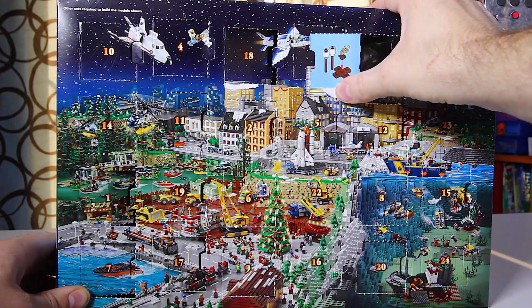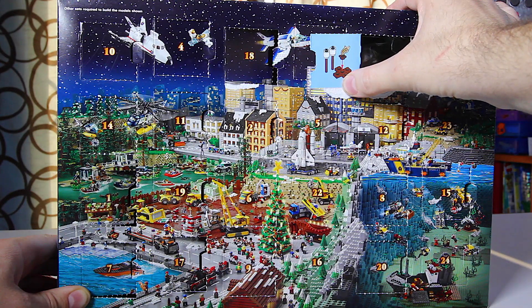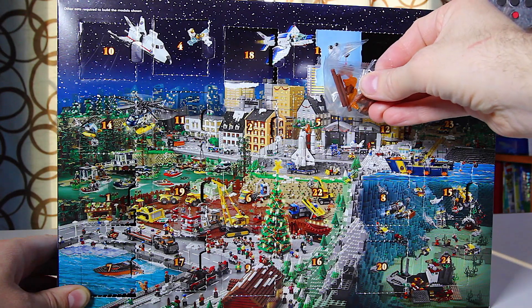Let's get into day number 21. I kind of wrecked it there, but here we have a little bit of a fire, and it looks like some sticks and some marshmallows. Let's get this out, let's get it built, and take a closer look.